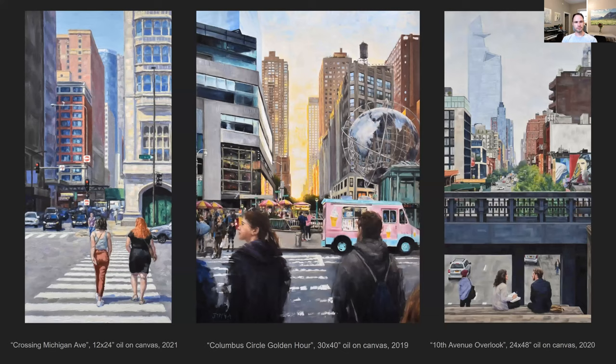These cityscapes are also from trips I've been on — the left one is in Chicago and the two on the right are from New York. They look very detailed on a small screen, but when you see them up close, especially the larger pieces on the right, they have a lot of texture and looseness and layering of paint that gives them vibrancy and life beyond what you'd have if they were all really smooth and precisely rendered.